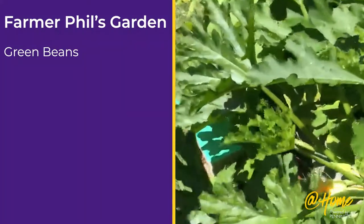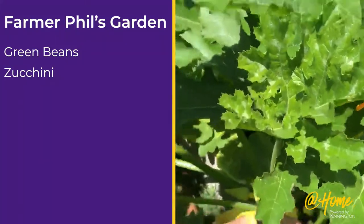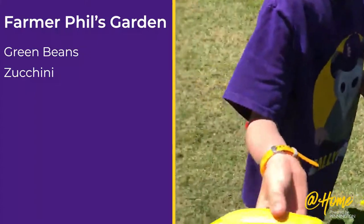Right here we have the zucchini. And sometimes you've got to twist it. Woohoo!